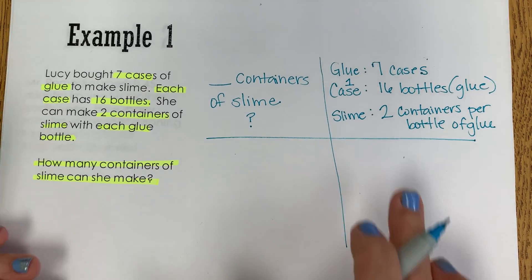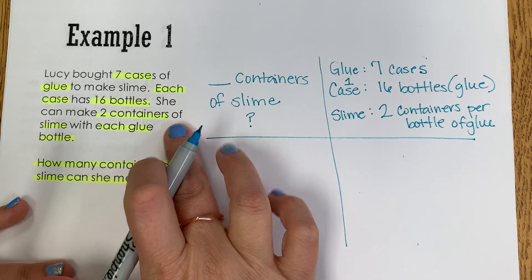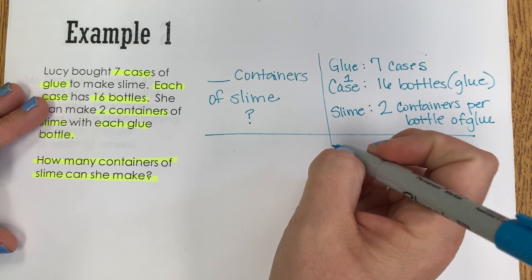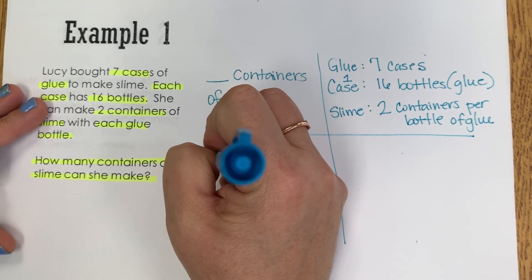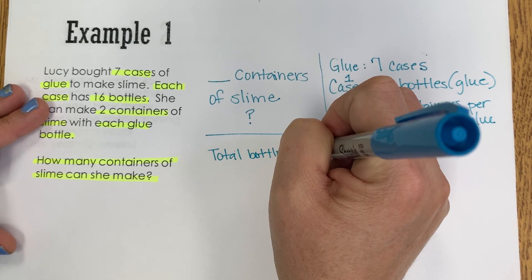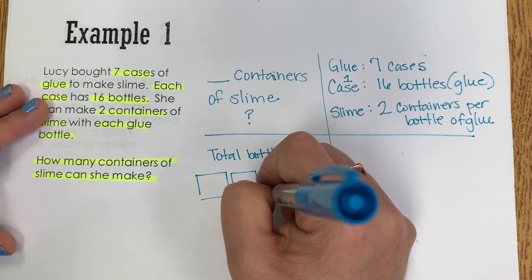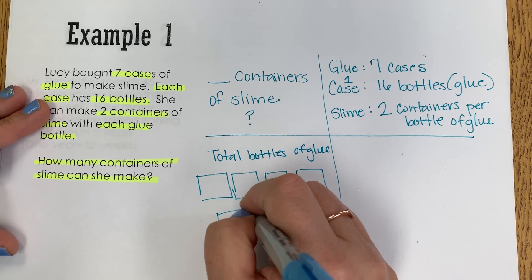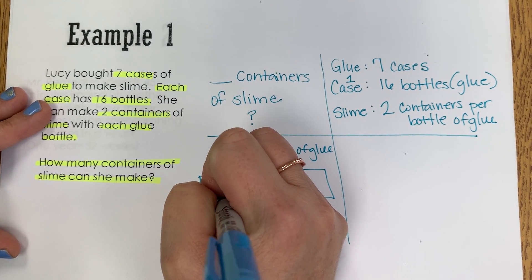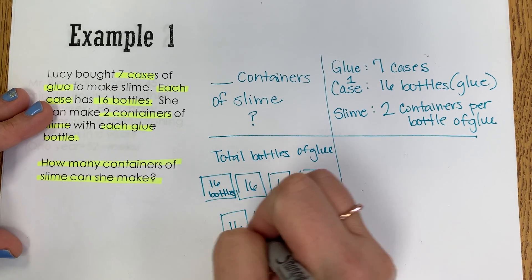So now we need to take what we know and what we're looking for, and we need to have a plan. I know that I'm going to have to figure out the total bottles of glue. So if she's got seven cases, and each case has 16 bottles of glue in each of them.